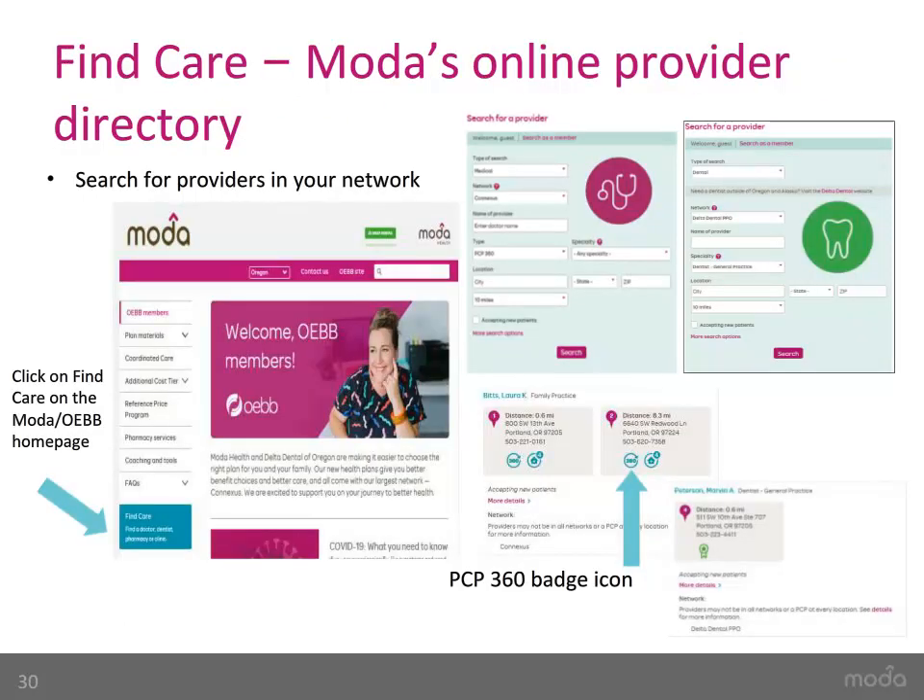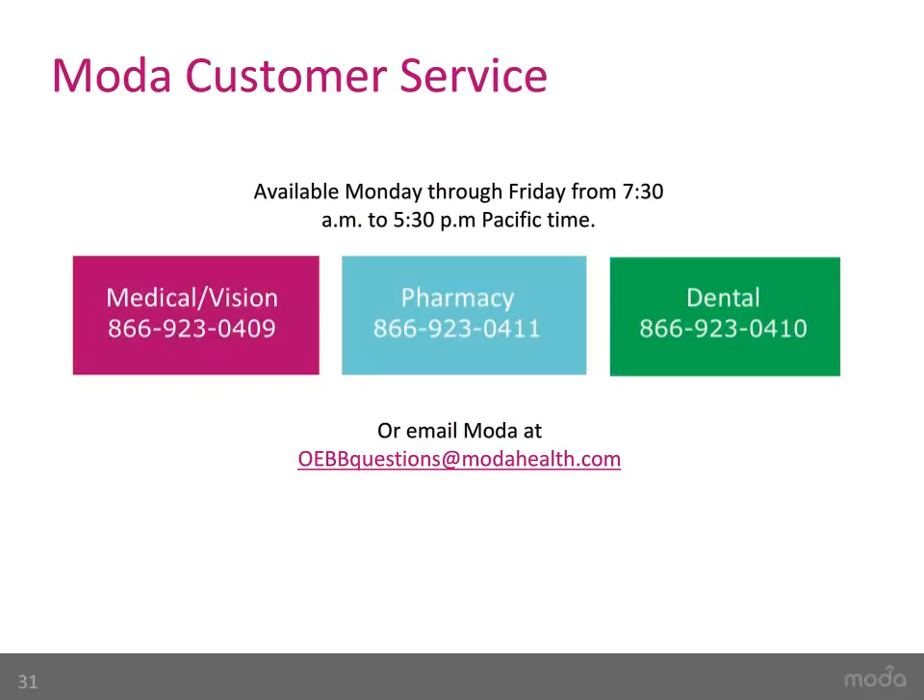FindCare is Moda's online provider directory where you can look for your PCP360 or other in-network medical, dental, and vision providers. Make sure you are choosing the correct network when searching for providers. If you are looking to see if your primary care provider is a PCP360, look for the 360 icon badge. Our Portland-based OEB dedicated customer service team is available Monday through Friday from 7:30 a.m. to 5:30 p.m. Pacific Time. If you have any questions, feel free to call the numbers shown or email us at oebquestions@ModaHealth.com.